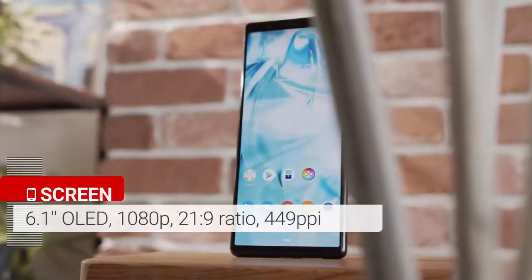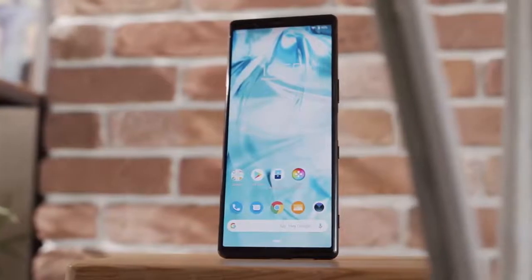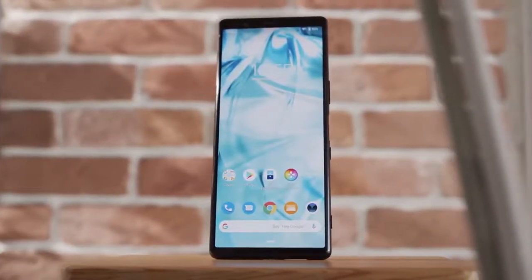There may be too much bezel for some people, but at least there's no notch cutting into the screen. The 6.1-inch screen has a full HD resolution instead of 4K, but at this size that should still make for great sharpness. Colors look good, but it remains to be seen how accurate they actually are.